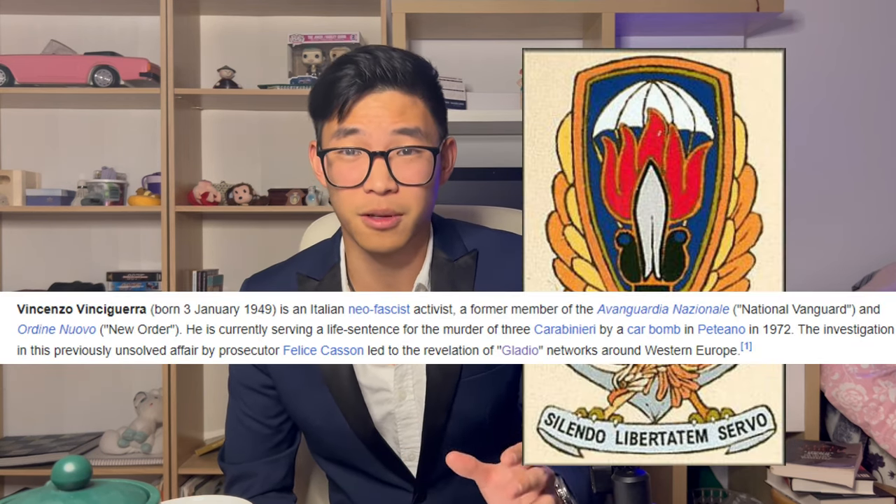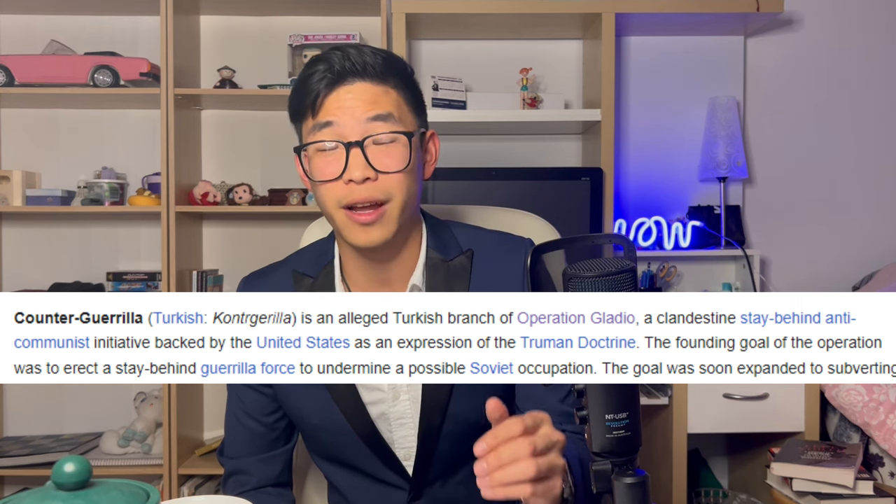In Italy, the Gladio network was quite disturbing. In 1972, they hired a far-right terrorist to place a car bomb, which killed three Carabinieri — the special police — and then blamed it on left-wing terror groups. In Turkey, it took a different form called the Counter-Guerrilla. They were responsible for a rogue CIA-funded army linked to the 1977 Taksim Square Massacre, where left-wing students at a protest were mysteriously gunned down by hidden snipers in buildings. We never discovered who the snipers were, but they are highly suspected to be part of the Gladio network, and Turkey confirmed that Gladio was present in Turkey.